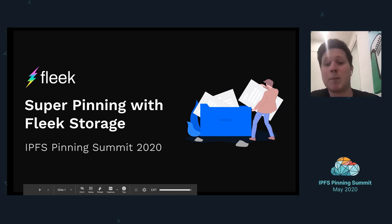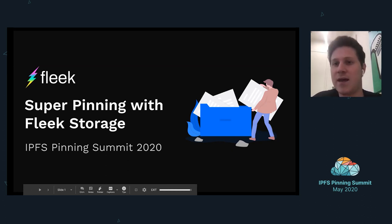This talk is called Super Pinning with Fleek Storage. The name is after a new product we're releasing called Fleek Storage, and we'll definitely walk through that today. I'll give you a demo, kind of a sneak peek. It's not currently public, but will be very soon, so you'll get a sneak peek demo of that through this call.